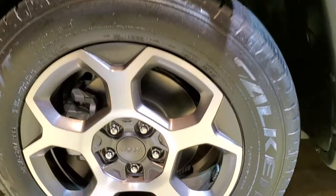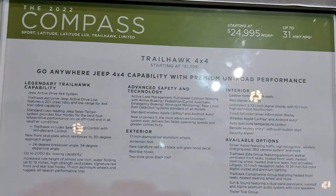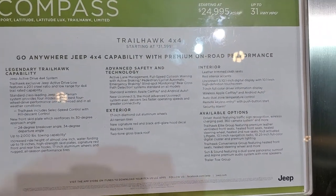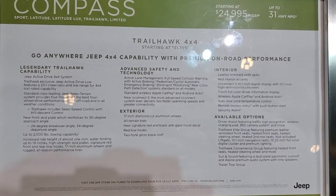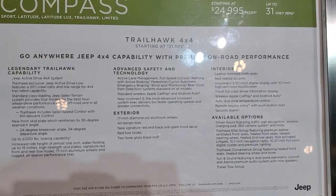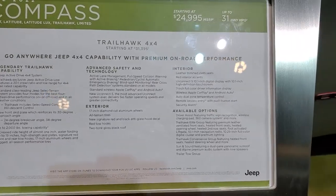Sting Gray is the color on this one. Got some new rims for 2022. It's still going to have the 2.4-liter four-cylinder motor, and then all of the standard equipment on the Trailhawk — 2,000-pound towing capacity.